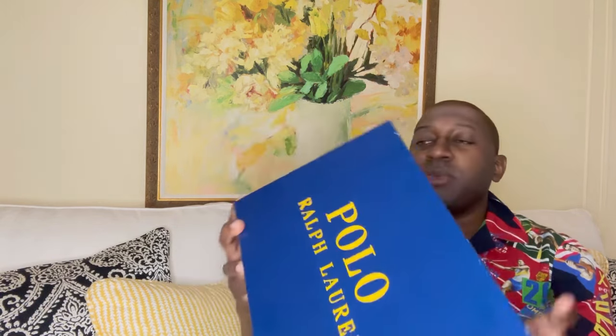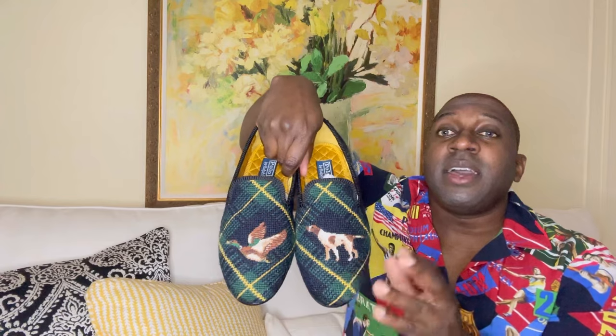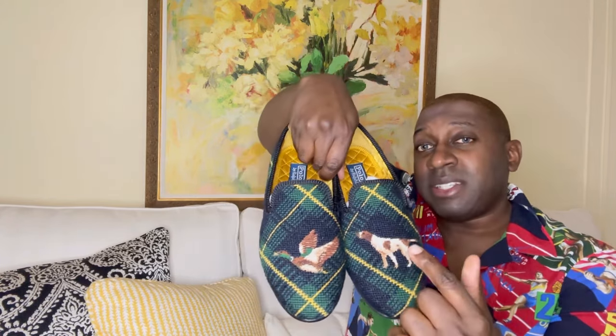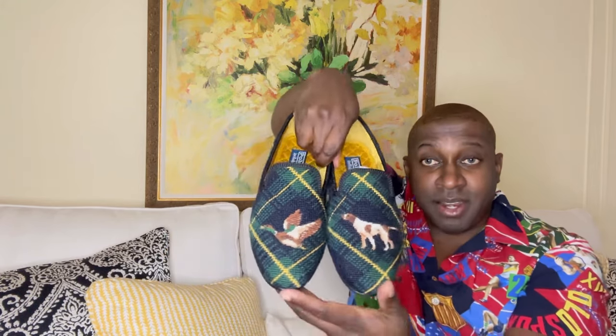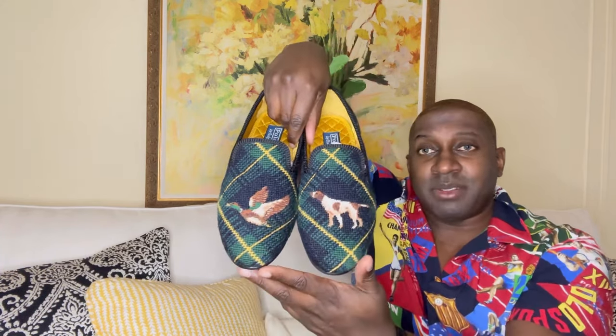Check it out — these are called the Paxton Slipper Duck Hounds needlepoint, and these are a nice pair of loafers I found online. What caught my attention were the dogs. If you follow me on Instagram, you know I've got a couple of dogs. What was very amusing is this one has the dog and this one has the duck. I literally took my dog to a pond and he almost jumped in to catch the duck, so I love the attention to detail showing the dog trying to catch the duck — beautiful touch.